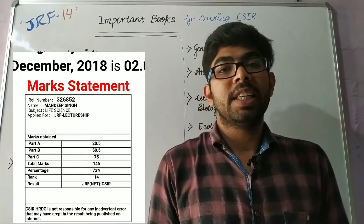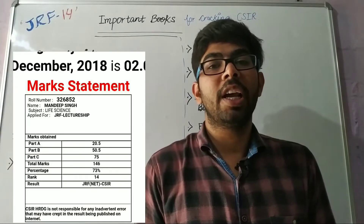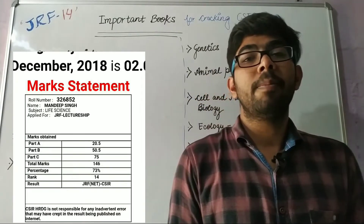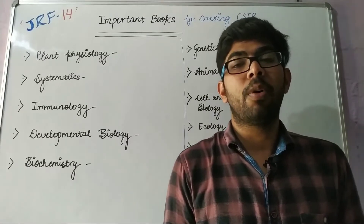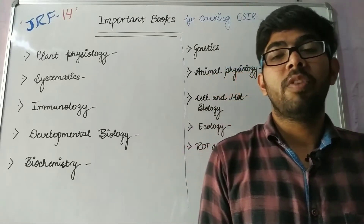I have qualified CSIR UGC NET JRF with All India Rank 14 in December 2018. I have done my post graduate in Botany from University of Delhi.